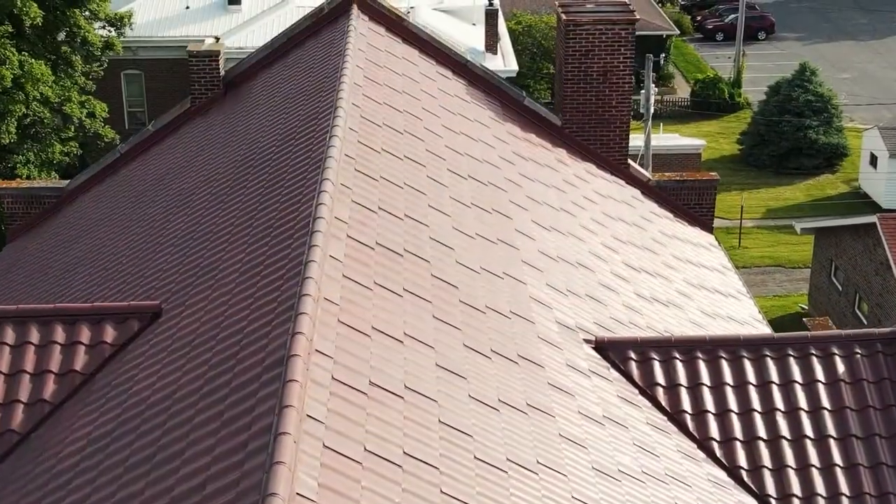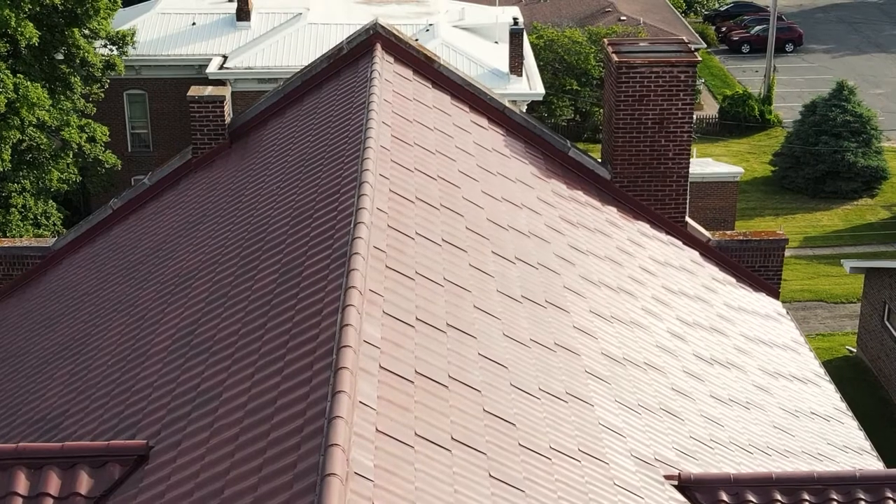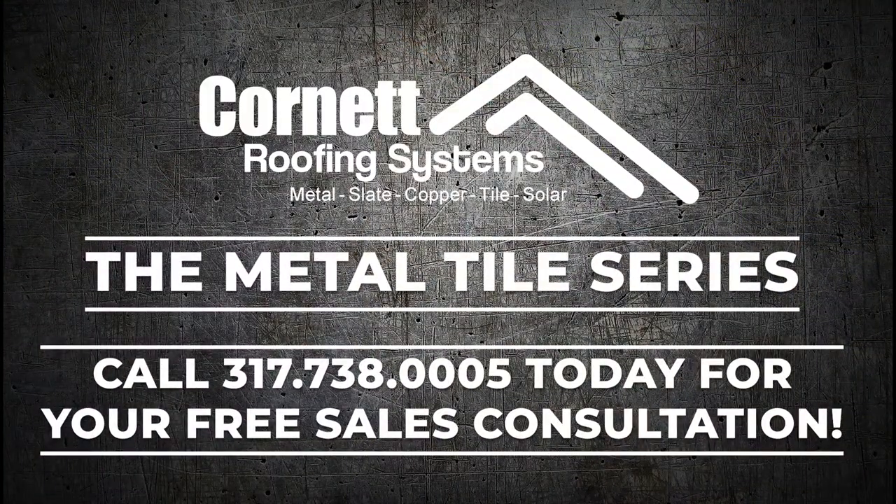You can learn more about the Metal Tile Series by downloading the product brochure, or by setting up your free estimate with one of our knowledgeable sales consultants today.